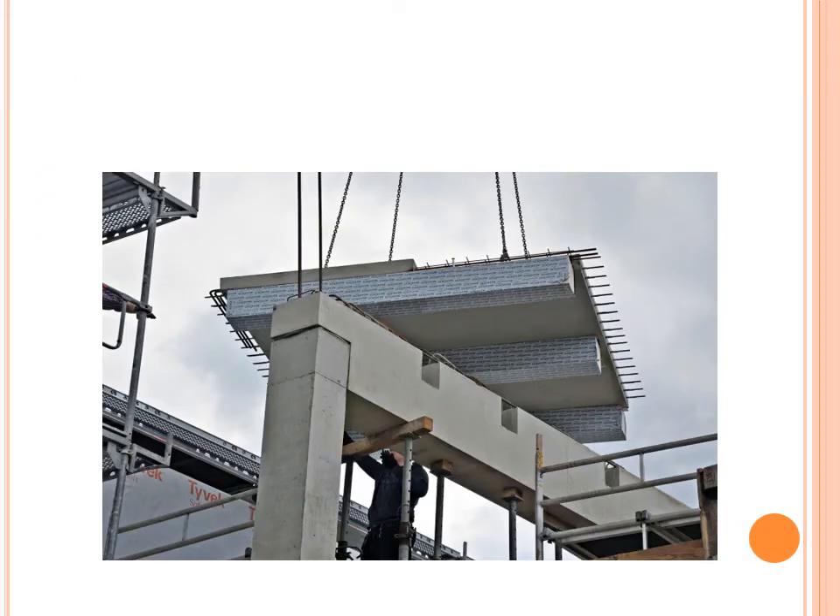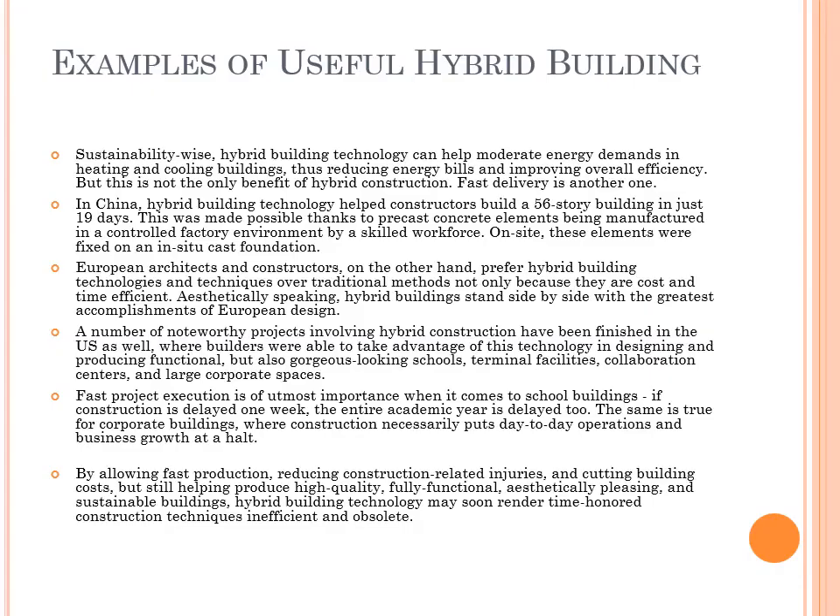This picture shows us a section of a bridge which is precast off-site and then placed on site. Examples of useful hybrid building: sustainability-wise, hybrid building technology can help moderate energy demands in heating and cooling buildings, thus reducing energy consumption and improving overall efficiency. But this is not the only benefit of hybrid construction — fast delivery is another one.